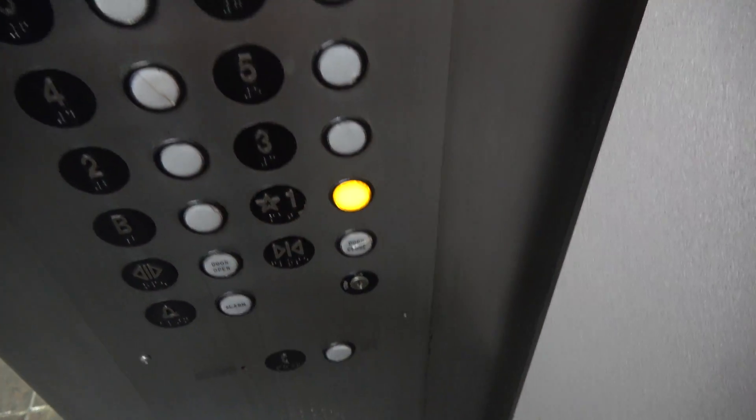Alright, we're going to go down to one. The cab has been obviously redone at one point. These are nothing too exciting anyway, just a basic elevator.